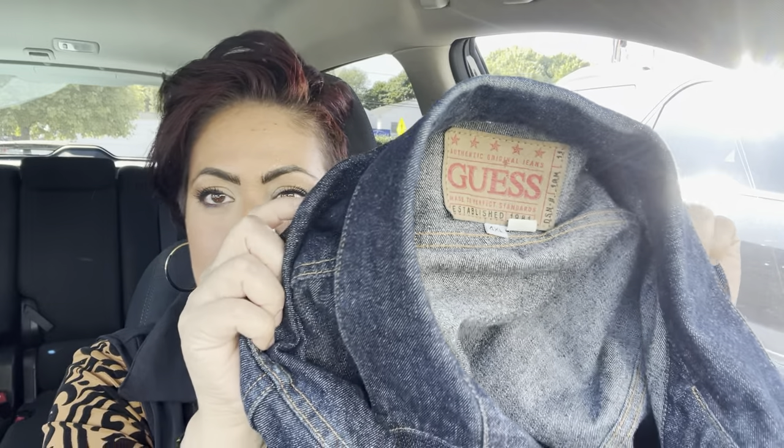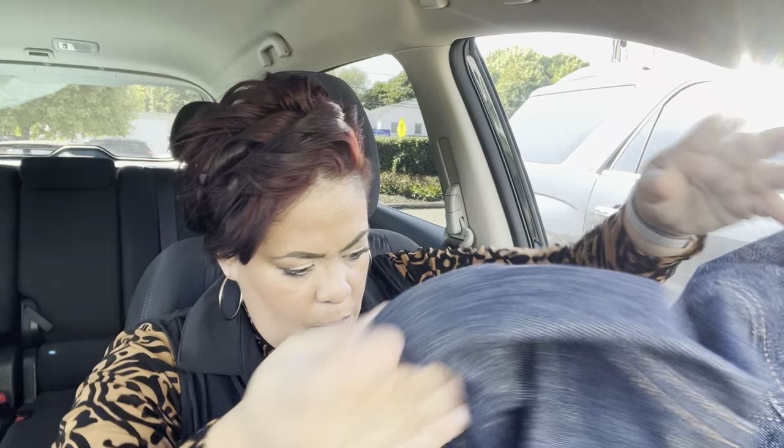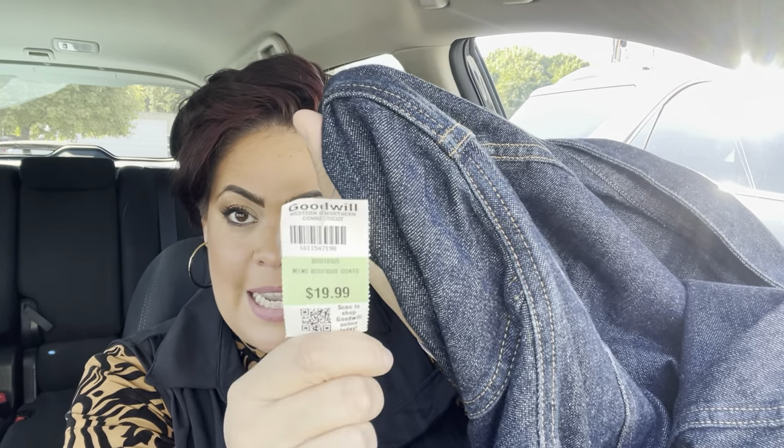What I did end up getting was this denim jacket. It's a Guess men's jacket, brand new — it still has the tag from the Guess store, originally $119. I ended up paying $19.99, which is full price for Goodwill, but for a brand new denim jacket I was like, of course. My son is a double or triple X, my husband is a double X, and this is a 4X, though it doesn't really look like a 4X.